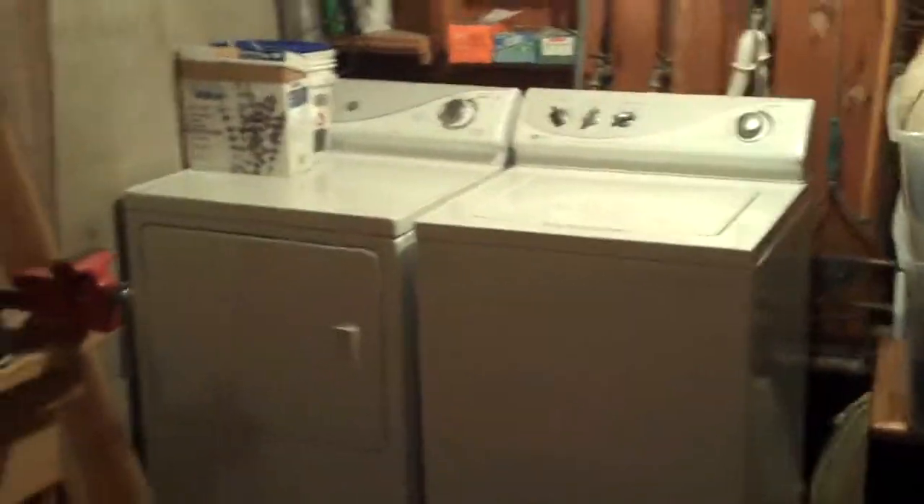Full washer and dryer down here — washer and dryer room if you need to dry out your ski clothes.